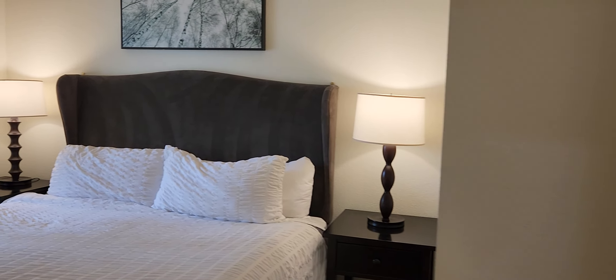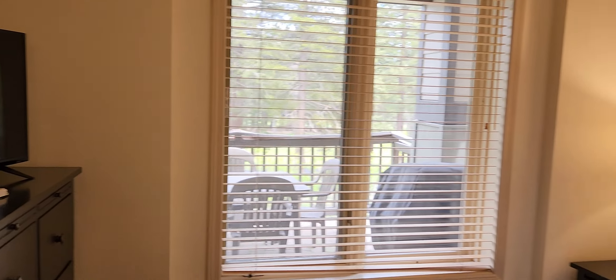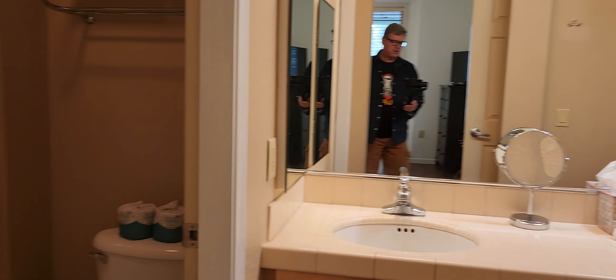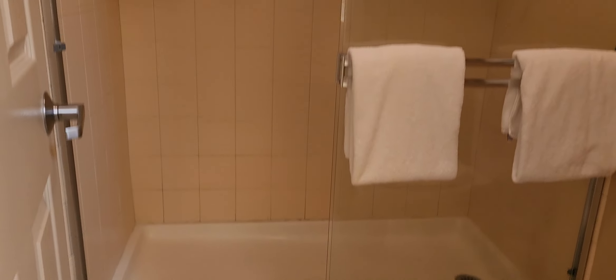And then into the primary suite — king-size bed. This unit is coming fully furnished and this bedroom has a view out onto the fairway at Sierra Star Golf Course. Turning around, the two lavatory sinks are out here, nice and spacious. And this bathroom has a really nice, very large walk-in type shower.